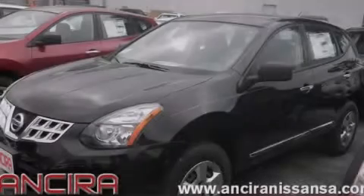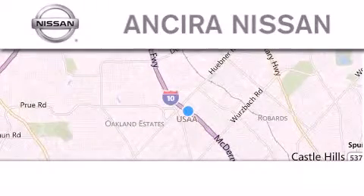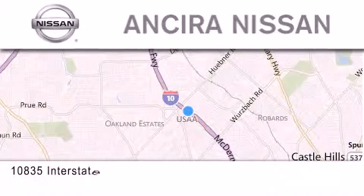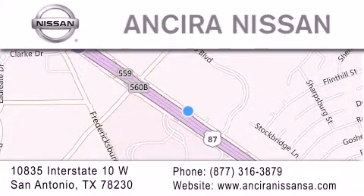Stop by today and test drive this automobile for yourself. Thank you for considering Sierra Nissan for your next new or pre-owned vehicle. For additional information, please visit our website, give us a call, or stop by our dealership. We are located at 10835 Interstate Highway 10 West in San Antonio. We look forward to serving you.